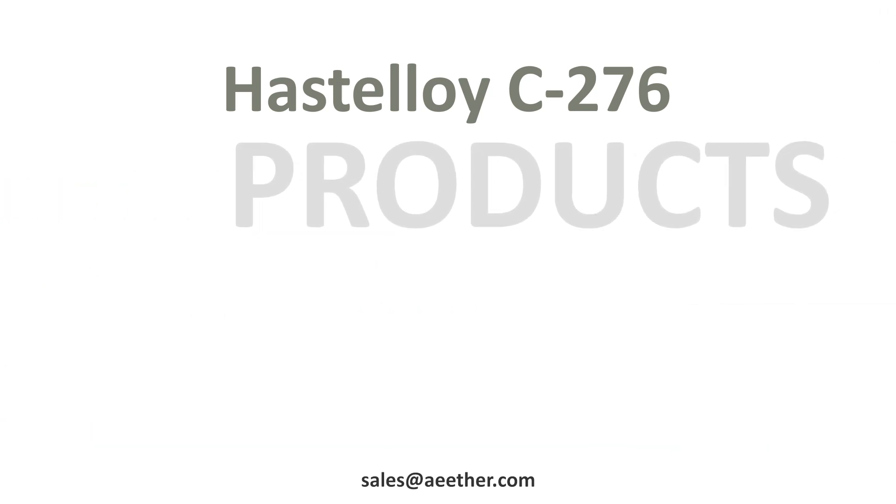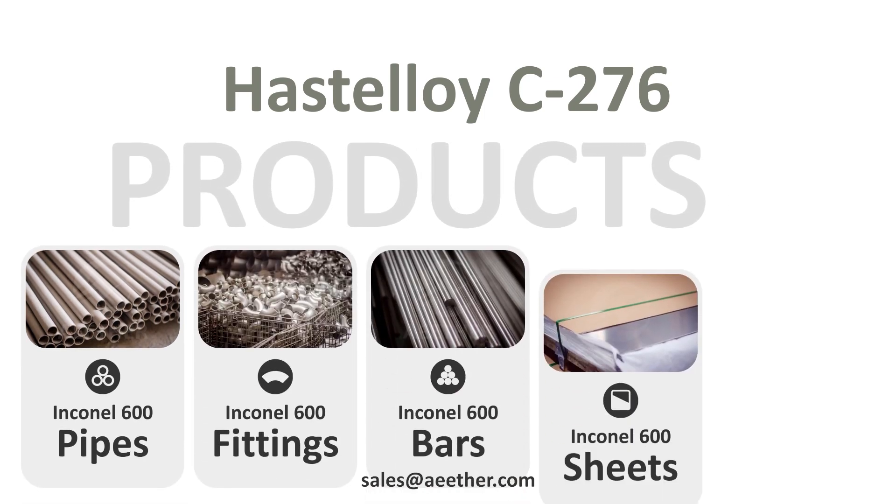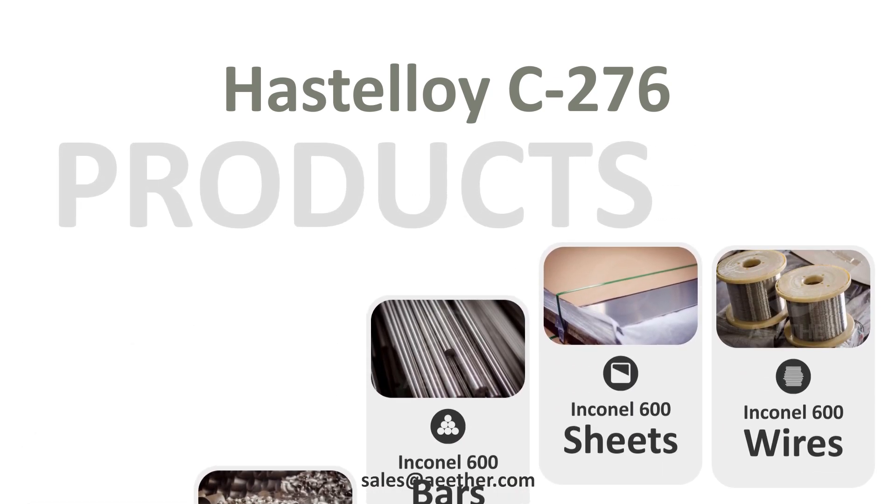Hastelloy C276 can be processed into pipes, fittings, bars, sheets, wires, and other products.